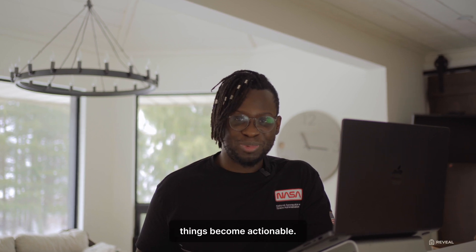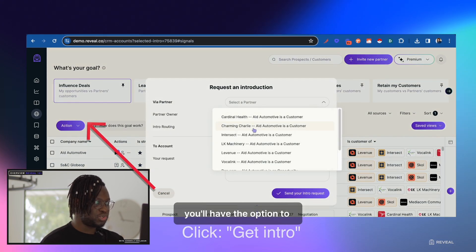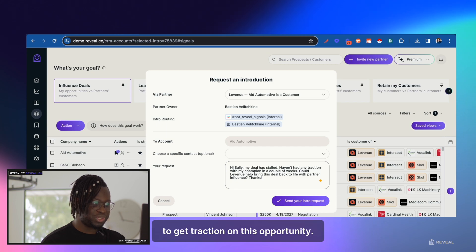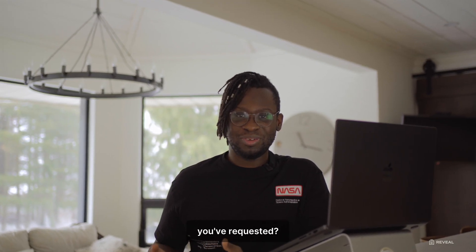This is the part where things become actionable. If you head back to the Influence Deal tab, you'll have the option to get introduced to customers through partners of your choice. This sends an email or Slack message to your partner manager to get traction on this opportunity. How do you keep track of all the intros that you've requested?